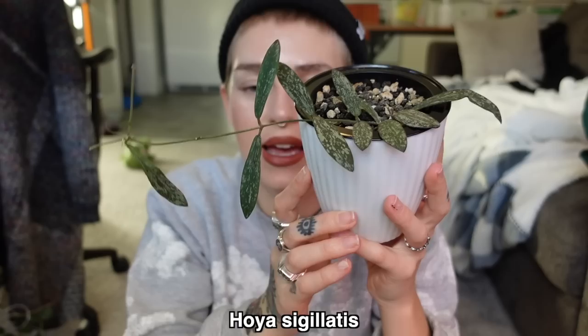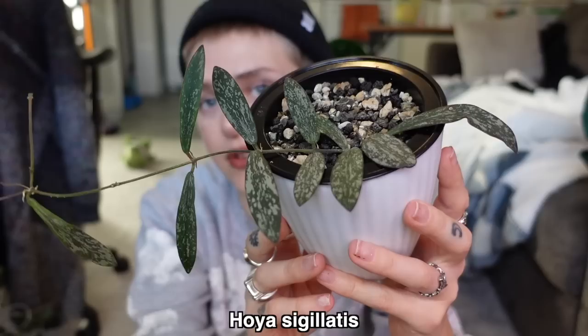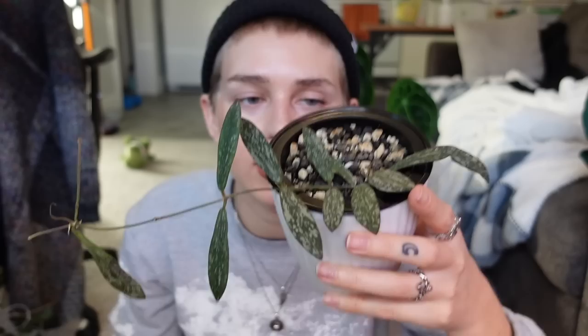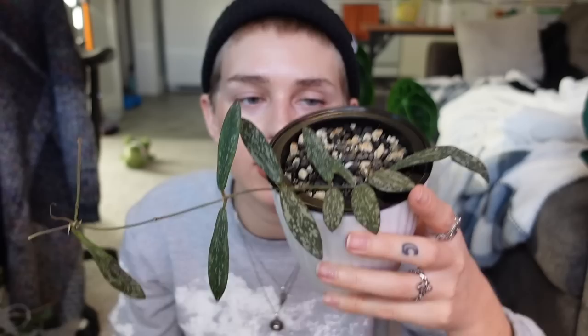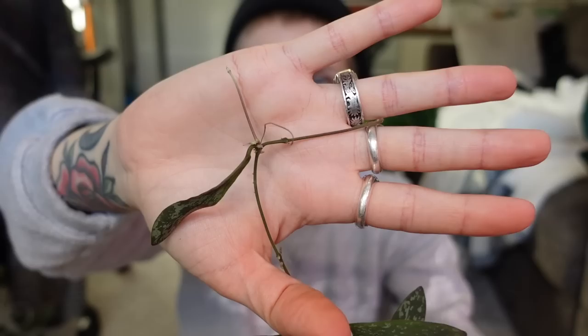Next we have my Hoya Sigillades. I am very proud of this one. It's very slow growing for me, but I grew this Hoya back from just a one-leafer, and it ended up growing and doing really well. I do have it in PON — this is my only Hoya in PON actually. All I do is add water once every two months or so in the winter. It looks like I've maybe got a new growth point coming in, which is very exciting. I've also got a new vine coming out at the top. So I'm excited to see this give me some new leaves this spring and summer.